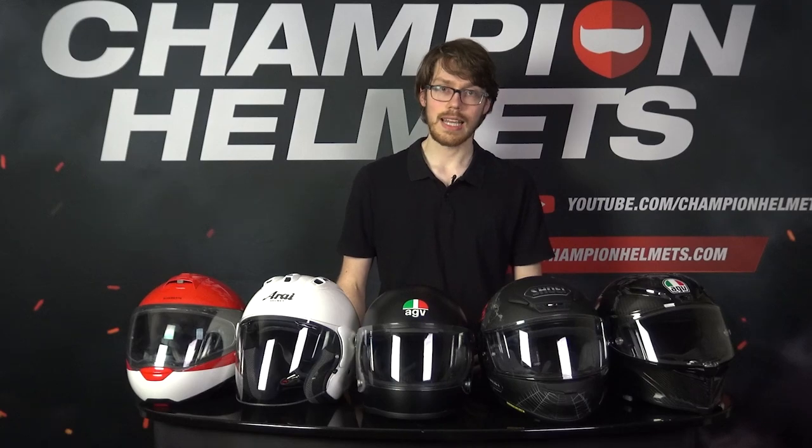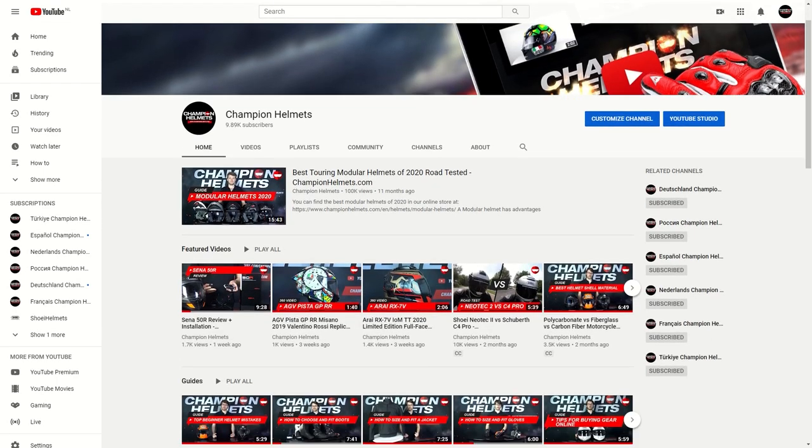Representing each major riding segment, we've got the Schubert C4 Pro for modular helmets, the Arai SZR Vast for open face lids, the AGV X3000 for those looking to break out their vintage bikes, the Shoei NXR for sport touring, and the AGV Pista GPR R and X-Spirit 3 for sports helmets.